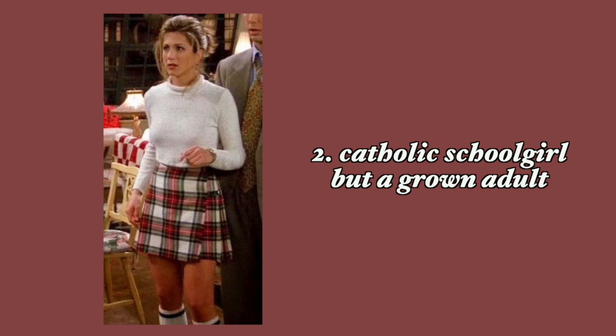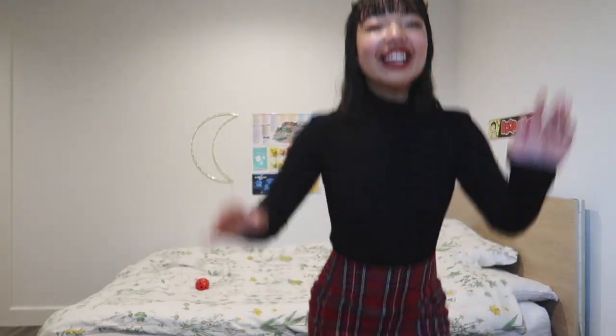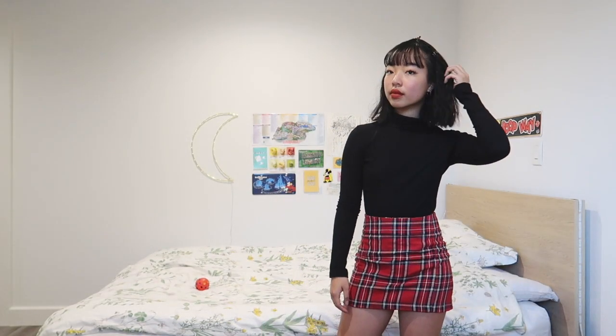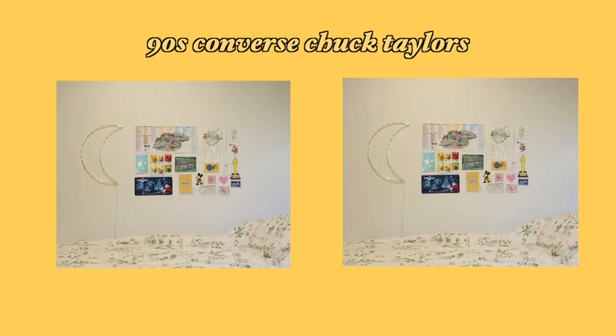This next outfit is inspired by Jennifer Aniston's iconic look in Friends — really cute but it has some schoolgirl vibes. I'm wearing a black turtleneck from Amazon, which was super cheap and I really recommend, and a short skirt from Brandy Melville. I didn't really know how else to show you guys the skirt so I just started jumping. I then paired them with some Adidas Superstars or Stan Smiths — make sure to roll your socks up because it makes it even more school-girly. You could even pair it with 90s Converse Chuck Taylors.